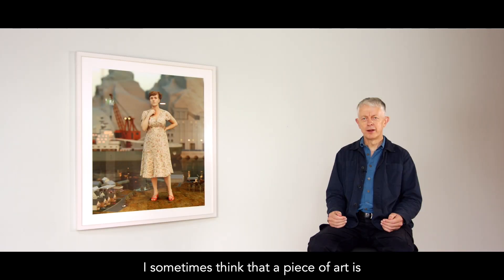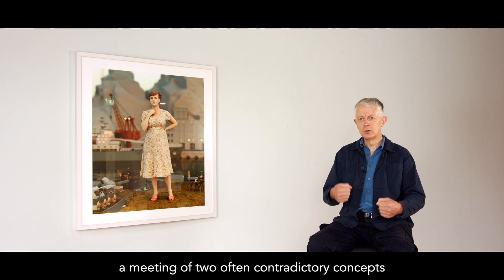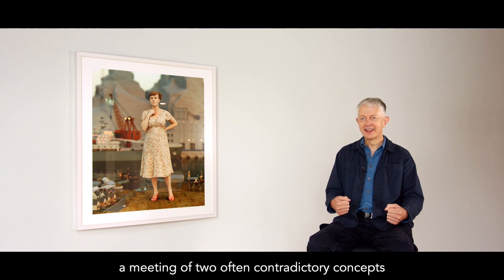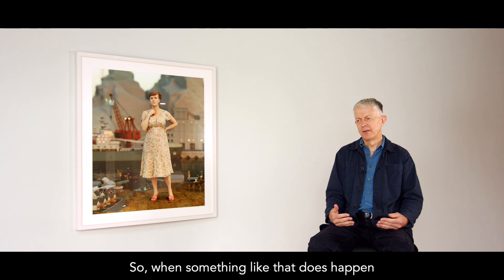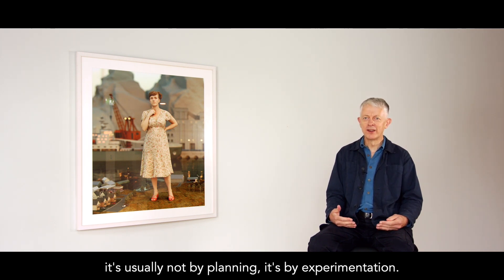I sometimes think that a piece of art is a meeting of two often contradictory concepts, or it can be a marriage of opposites in lots of ways. So when something like that does happen, it's usually not by planning, it's by experimentation.